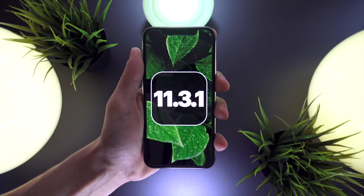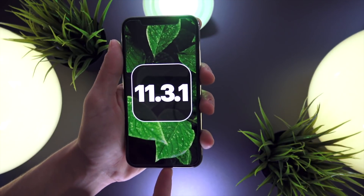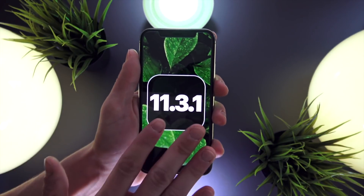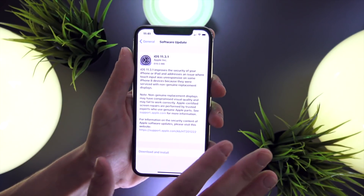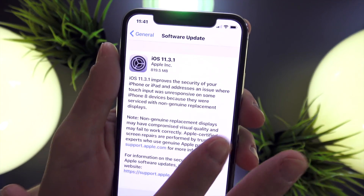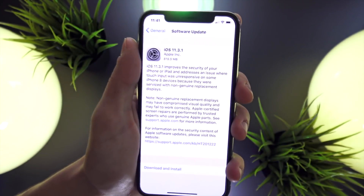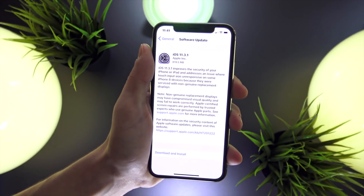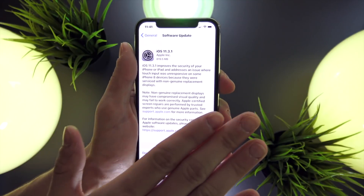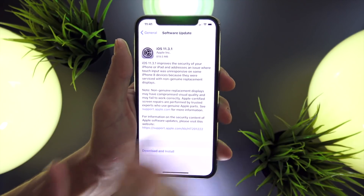Maybe they could plug their phone into a computer and use QuickTime to mirror the display. For a while it wasn't known if this bug was intentional by Apple or not, but after today's fix it looks like it was simply a bug. So for anyone out there with an iPhone 8 that has a third-party replacement display, feel free to update to iOS 11.3.1 — your phone will actually still function properly after the update.